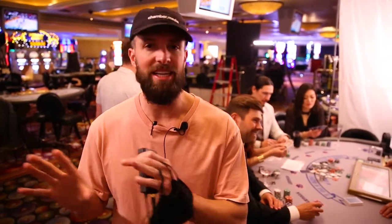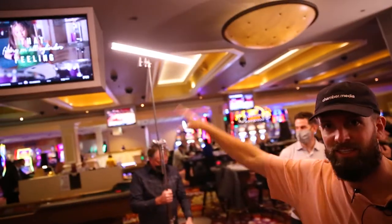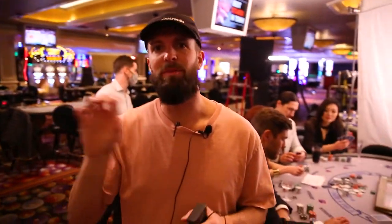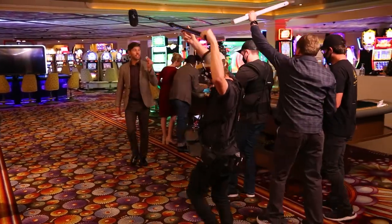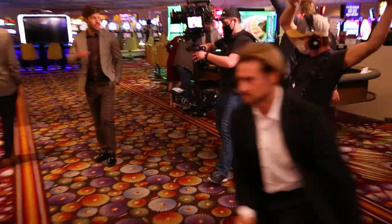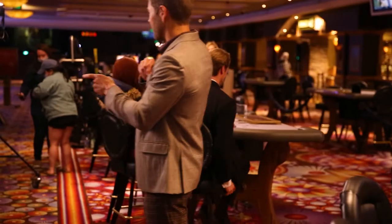One thing that's nice — we had a lot of steadicam moves through the casino, so we've got lights that you can just handhold; they're battery-powered. They don't need any power run to them and you can just move along with the actors. So there's a lot of walk-and-talks throughout the casino. We just have a light moving with them. Makes it simple and it looks really pretty.